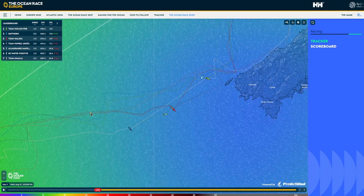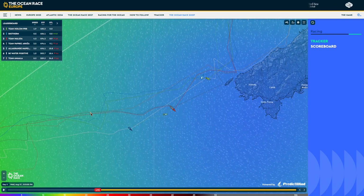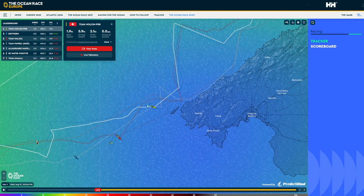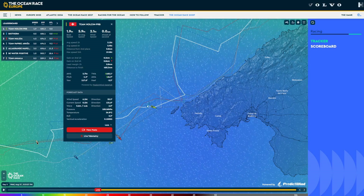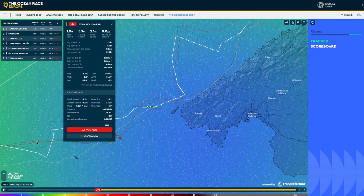On the tracker we can see various statistics for the boats: boat speed, distance to the finish, and distance to the leader. Click on any of the boats and you get a little bit more information — wind speed. You can see Team Holcim PRB currently has just 2.1 knots of wind speed and has averaged 5.9 knots over the last four hours. There's also a 'more' button where we can see even more statistics: distance to second place is 0.8 nautical miles, maximum speed in the last 24 hours is 19 knots, and gain on second is 0.2 knots.